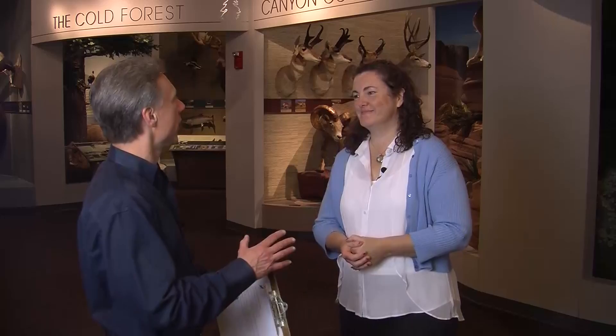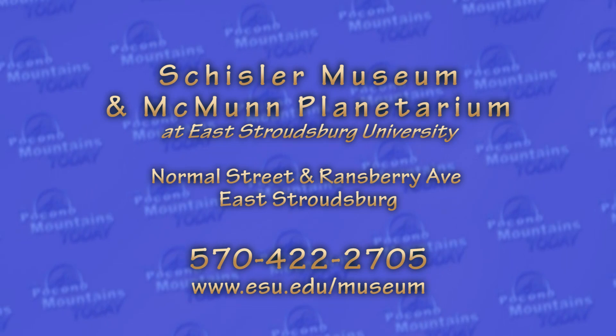If people want more information about dates, when you're open, and times, where do they find that? They can find that on the website at esu.edu/museum. We're also on Facebook and Snapchat, and you can find us online.